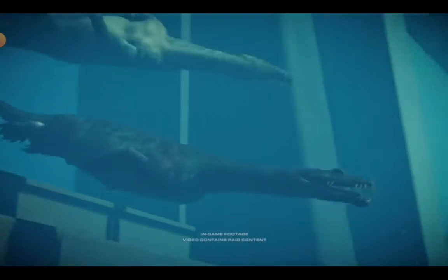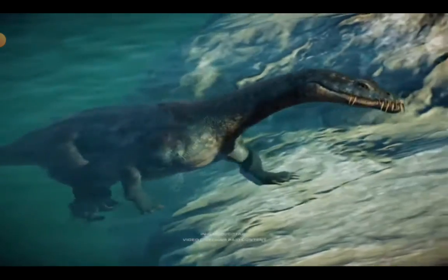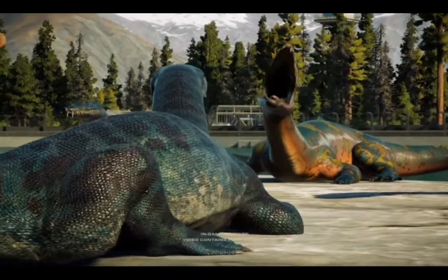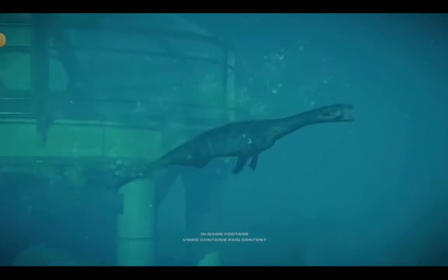Evolved from terrestrial reptiles, Nothosaurus roamed the shores of the late Triassic, using its tail and webbed feet to propel it through the water like modern-day sea lions. With its long, flat skull and needle-like teeth, it was a keen predator of the shallows.